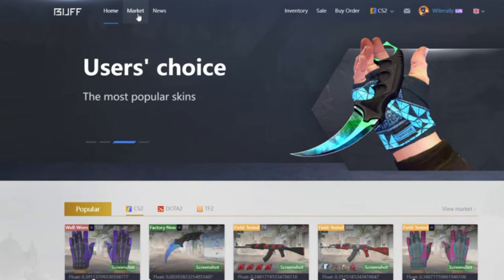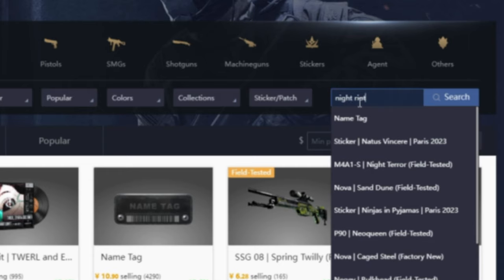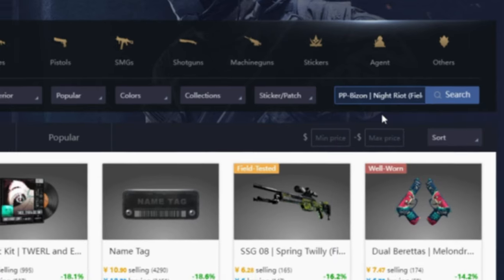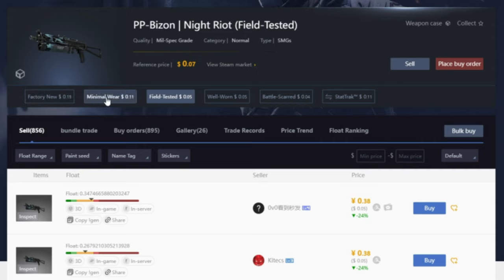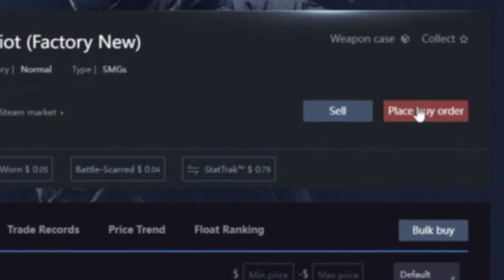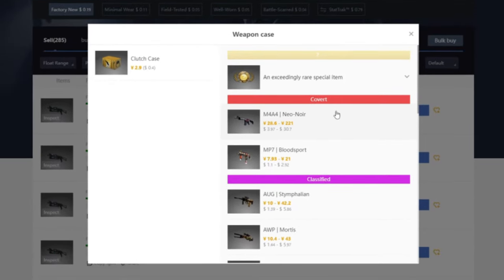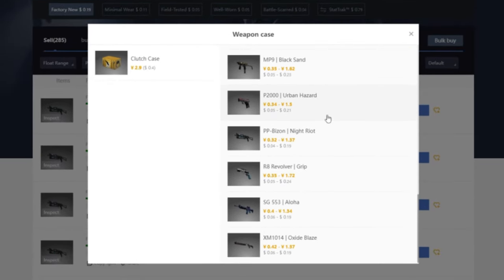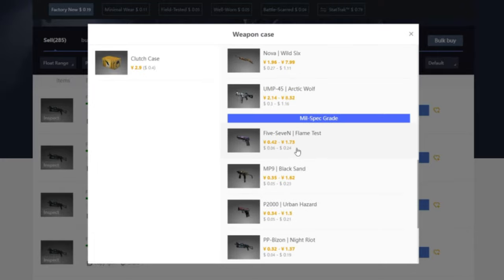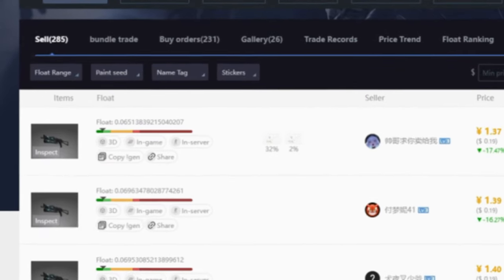On the website, navigate to the market tab and simply search for the weapon you want. For the sake of this, I'll look up the Night Riot, which is just a simple blue skin. At the top there are options to choose the wear and whether or not you'd like it to be StatTrak. There's also a 'weapon case' button — if you click that, you can see every single weapon skin in the case of the skin you're currently looking at. The Night Riot is one of the blues in the Clutch Case.